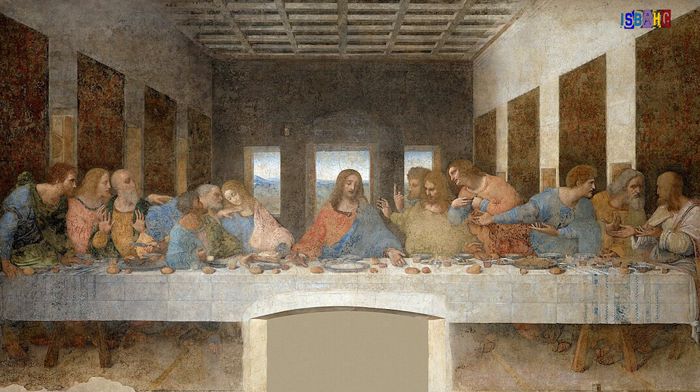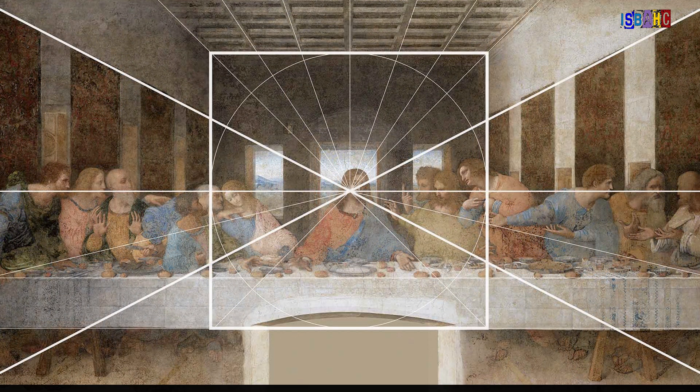In Leonardo da Vinci's famous work The Last Supper, he applied this method of using vanishing points to make the room feel three-dimensional.